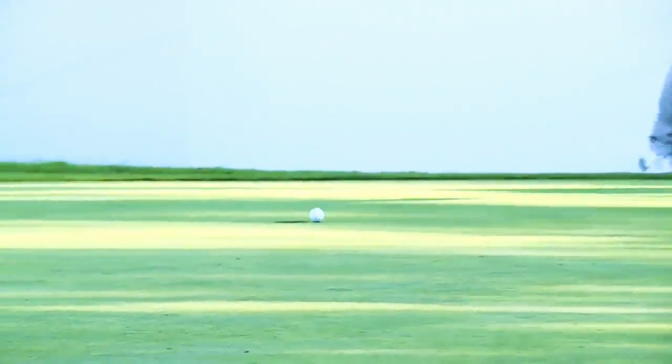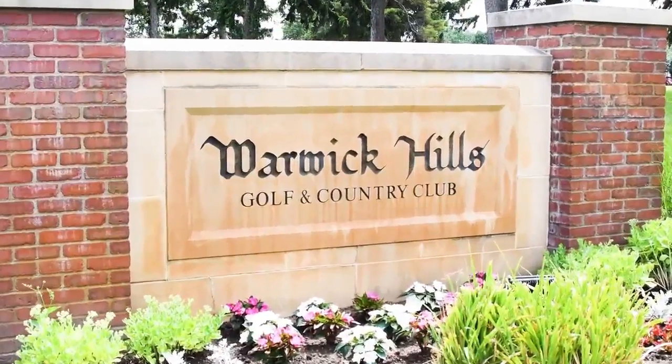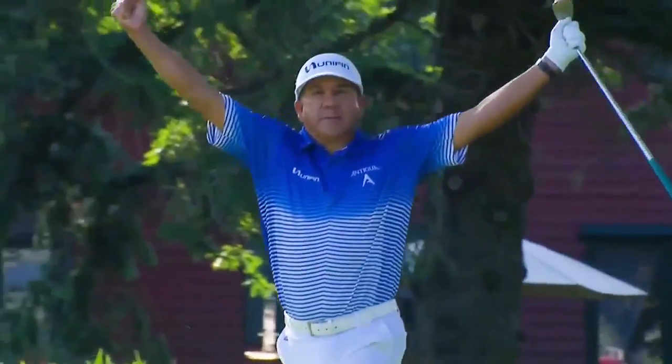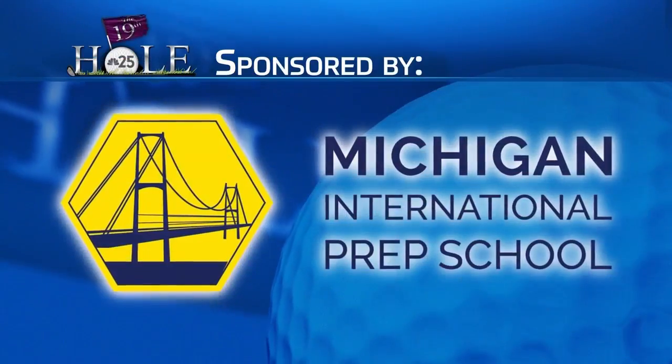The PGA Tour Champions return to mid-Michigan to continue the new tradition at Warwick Hills, home of the Ally Challenge. This is NBC25 live coverage of the Ally Challenge from the 19th hole, sponsored by Michigan International Prep School.